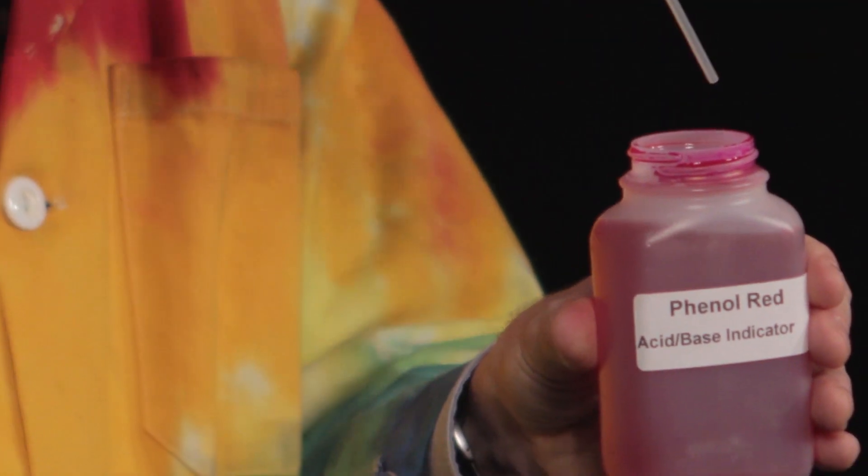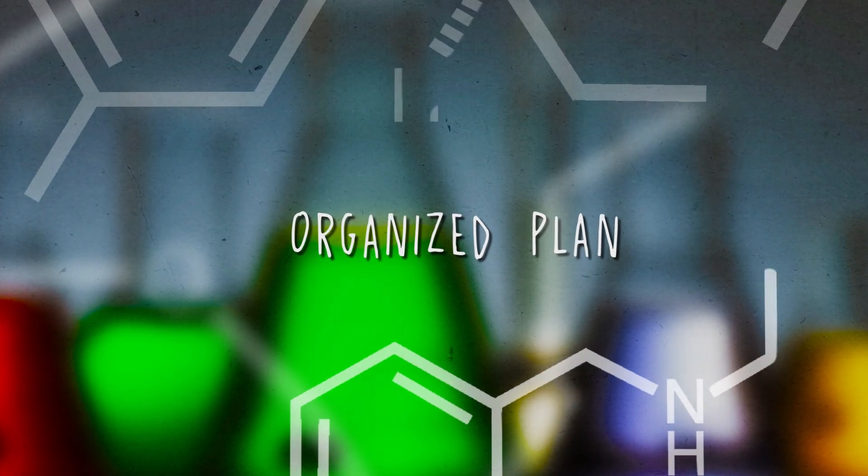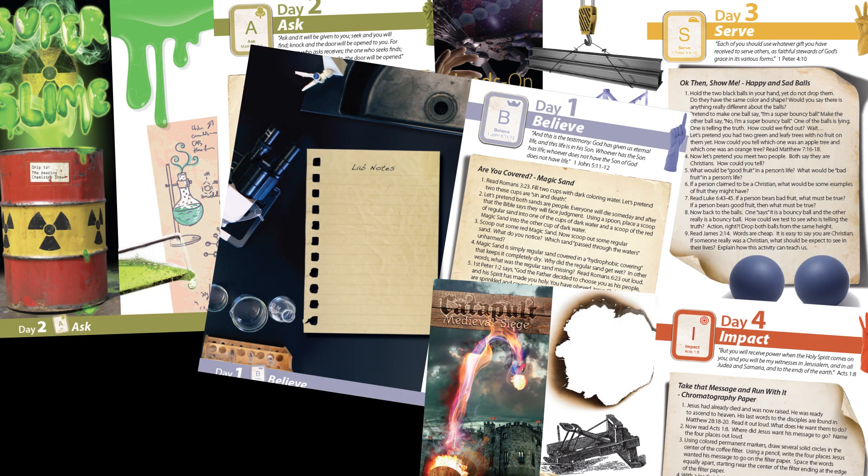The science projects are designed for leaders to win big with kids and volunteers. Leaders follow a simple and organized plan to bring about a world of science fun that is highly memorable.